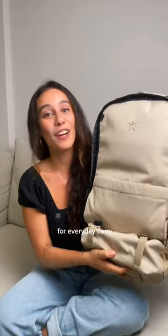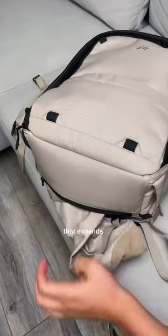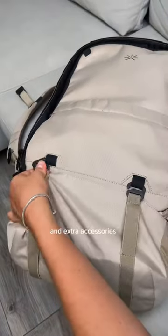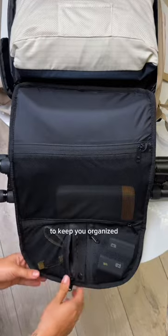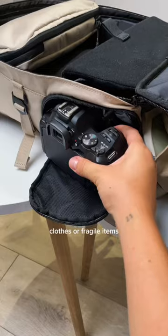I tested out the best backpack for everyday carry and short getaways. It has a hidden kangaroo pocket that expands to fit a pair of shoes and extra accessories. There's also internal pockets to keep you organized, and there's even a foldable compartment to keep wet clothes or fragile items.